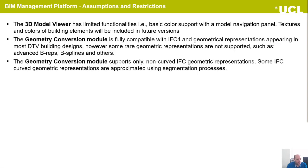The BIM management platform has some current options and restrictions. The 3D model viewer has limited functionalities — right now we are using the basic color palette, supporting model navigation. Parallel textures and colors of BIM models will be included in future versions. The geometry conversion module is fully compatible with IFC 4 and geometric representations appearing in most typical building designs. However, some advanced geometry representations are not supported, such as advanced B-REP, B-splines and others. The geometry conversion module supports only non-curved IFC geometry representations, and some curved geometric representations are approximated using a segmentation process. Thank you.